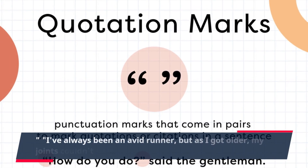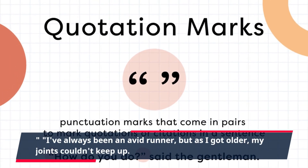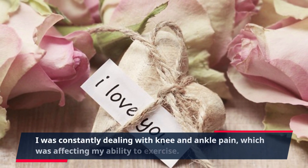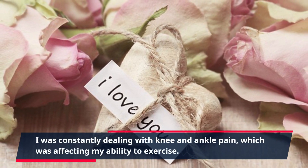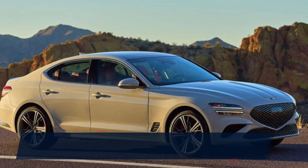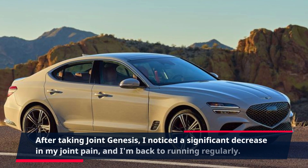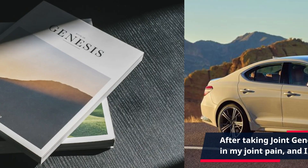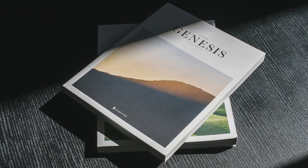"I've always been an avid runner, but as I got older, my joints couldn't keep up. I was constantly dealing with knee and ankle pain, which was affecting my ability to exercise. After taking Joint Genesis, I noticed a significant decrease in my joint pain, and I'm back to running regularly. Thank you, Joint Genesis."